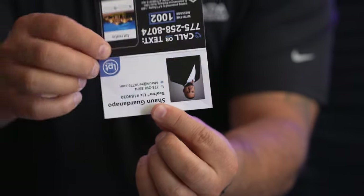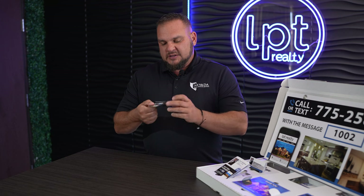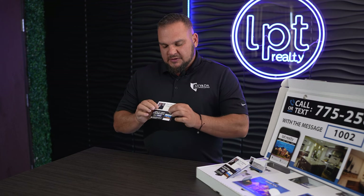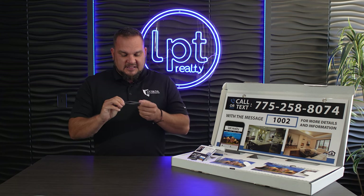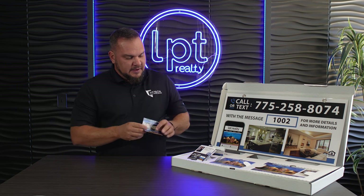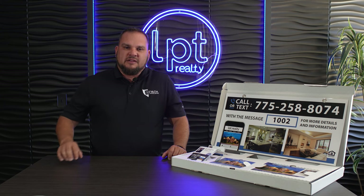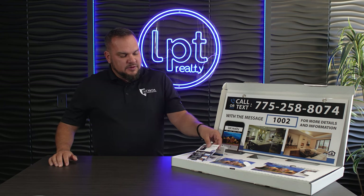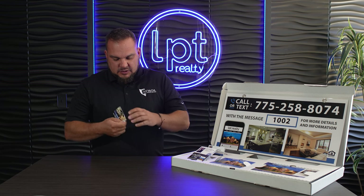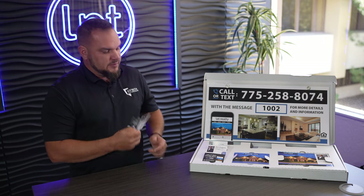You also get bi-fold business cards, very similar to the regular ones. At the bottom there's that dedicated property phone number, and on the inside — since it's a bi-fold — you get your personal information, and on the flip side it says 'Just Listed' with the property phone number and a photo. These are great to display at open houses. I'd flip them inside out so the property faces up, so when someone picks it up they immediately see the property and then find your information inside.